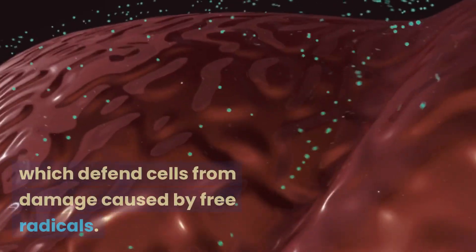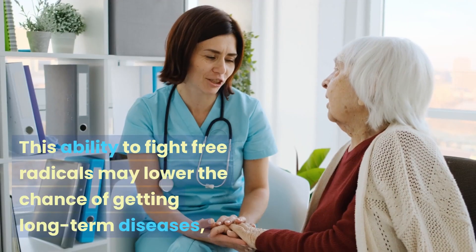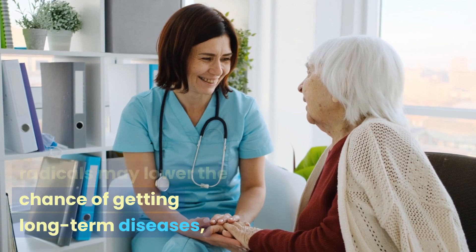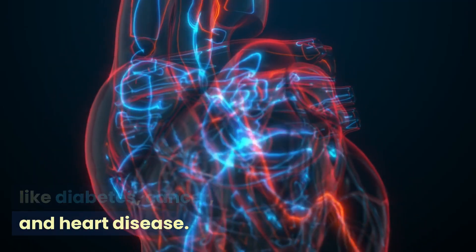Power of antioxidants: elderberries are powerful antioxidants because they have a lot of flavonoids, which defend cells from damage caused by free radicals. This ability to fight free radicals may lower the chance of getting long-term diseases like diabetes, cancer, and heart disease.